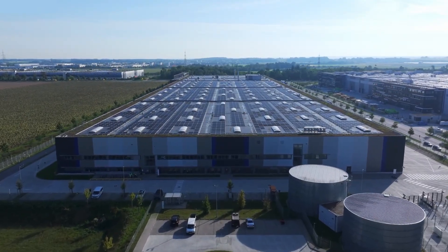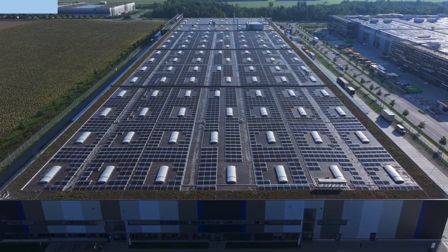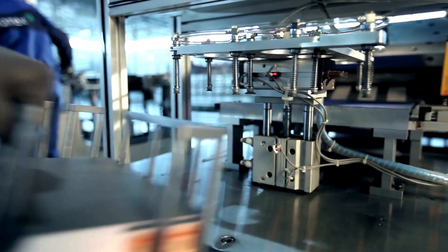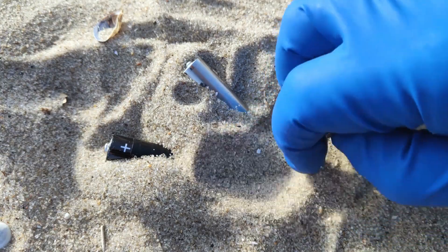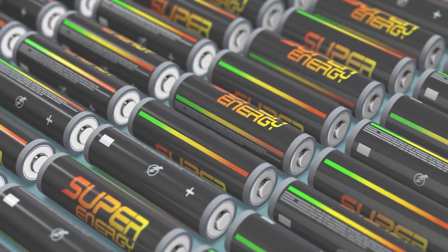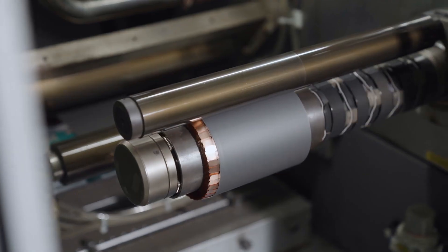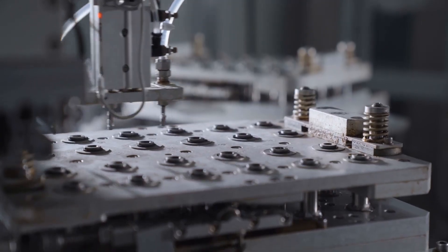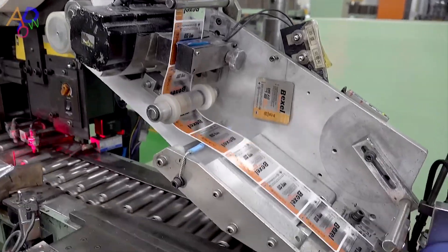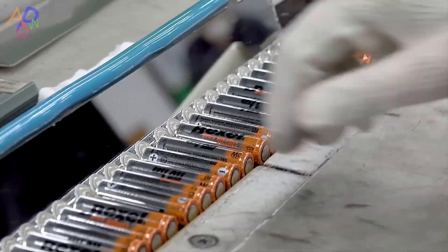By embracing these innovations and practices, the future of lithium-ion battery technology looks promising, offering cleaner, safer, and more efficient energy storage solutions for a wide range of applications. The evolution of lithium-ion batteries is a testament to human ingenuity and the relentless pursuit of technological advancement. As we continue to push the boundaries of what is possible, lithium-ion batteries will remain at the forefront of the global effort to create a sustainable and energy-efficient future.